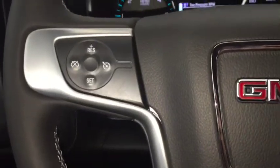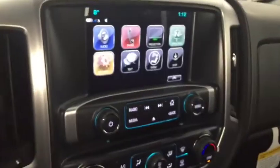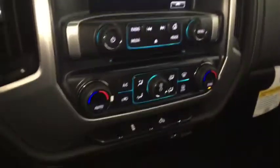On the steering wheel we have cruise control, Bluetooth capability, media controls, screen display with rear vision backup camera, AM FM radio, Sirius XM radio, CD player, dual climate controls, comfortable seating for six and much more.